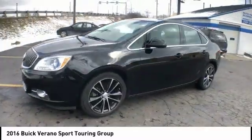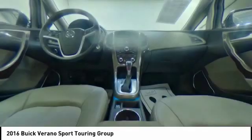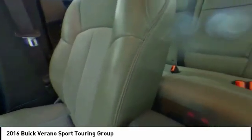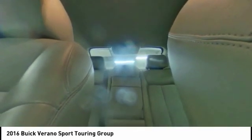This vehicle has less than 35,000 miles. Here are some of this vehicle's great options: traction control, dual airbags, air conditioning, alloy wheels, power steering, four-wheel disc brakes, universal garage door opener, power windows, security system, and trip computer.